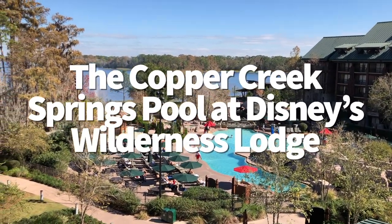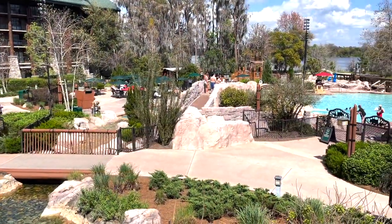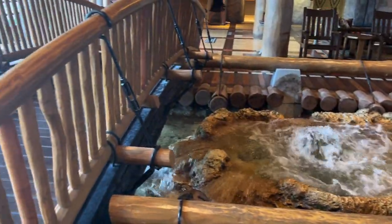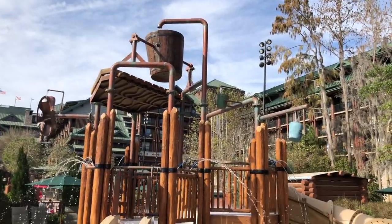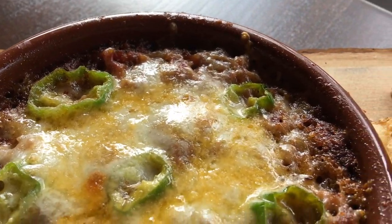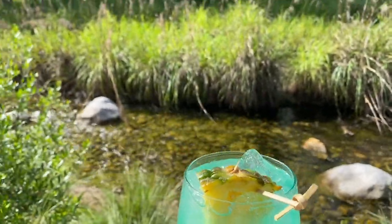The Copper Creek Springs Pool at Disney's Wilderness Lodge — renovated a few years ago — lets you feel one with nature. The pool is surrounded by natural elements like trees and boulders, and features a babbling brook that appears to run from inside the resort lobby down into the pool. There's also a giant water play area for the kids. The pool is steps away from Geyser Point Bar & Grill, one of our favorite pool bars, which blends table service and quick service dining with cocktails featuring spirits from Northwest distilleries.